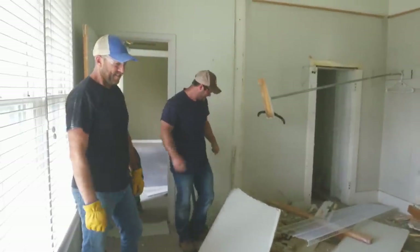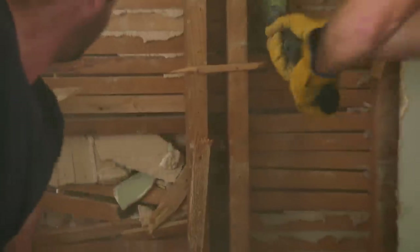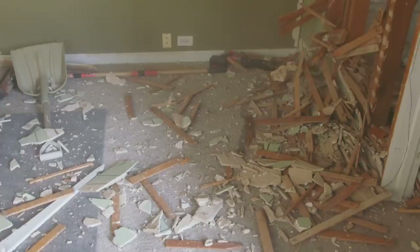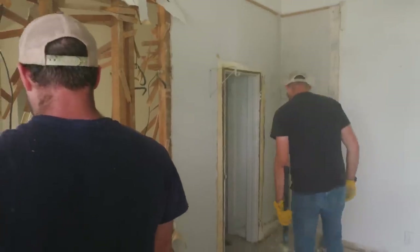That is how you demo a closet. So far, so good today, man. Let's clean this up.